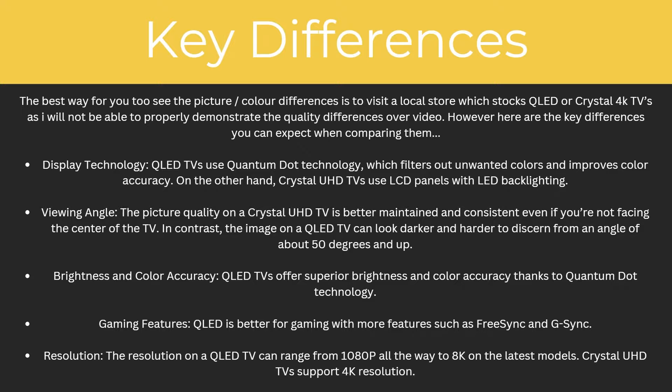Also, the viewing angle: the picture quality on a Crystal Ultra HD TV is better maintained and consistent even if you are not facing the centre of the TV. In contrast, the image on the QLED TV can look darker and harder to discern from an angle of about 40 degrees and up.